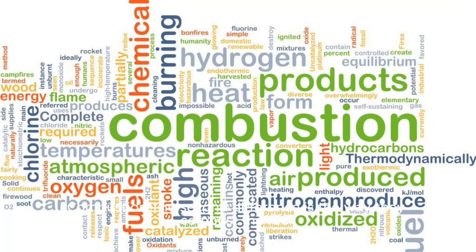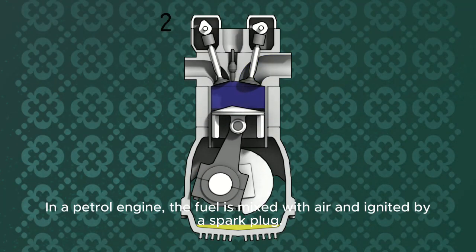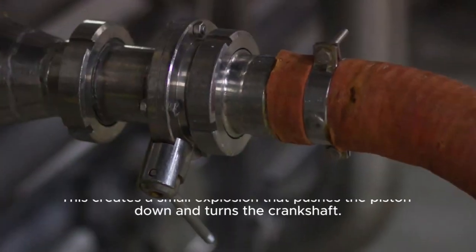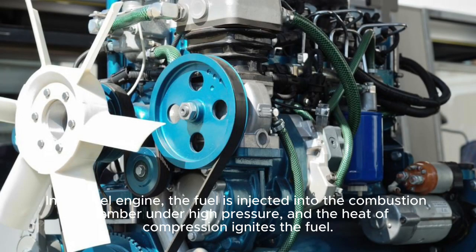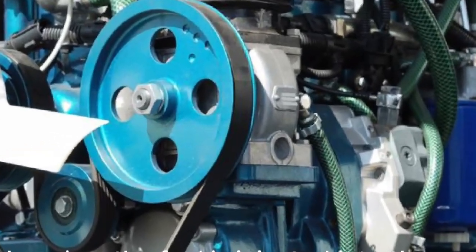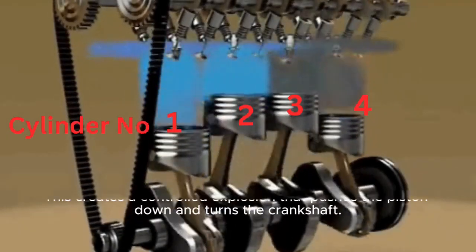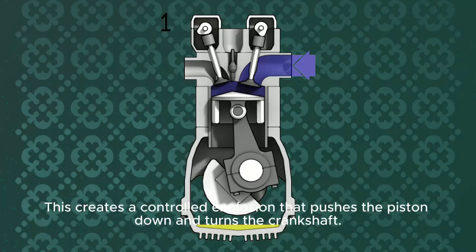Combustion. The second difference is the way they combust the fuel. In a petrol engine, the fuel is mixed with air and ignited by a spark plug. This creates a small explosion that pushes the piston down and turns the crankshaft. In a diesel engine, the fuel is injected into the combustion chamber under high pressure, and the heat of compression ignites the fuel. This creates a controlled explosion that pushes the piston down and turns the crankshaft.